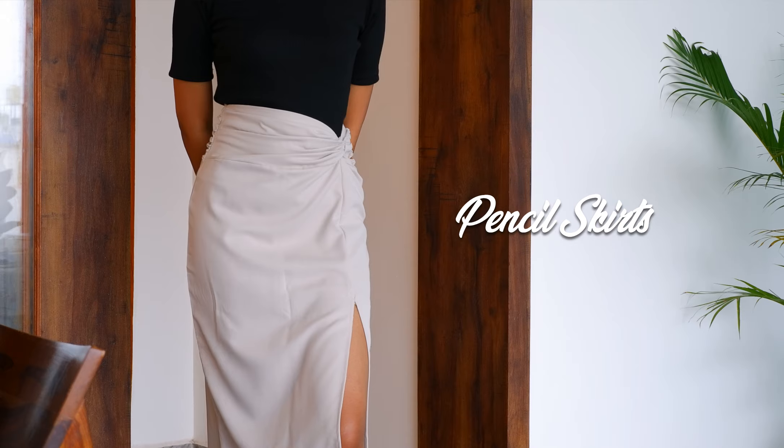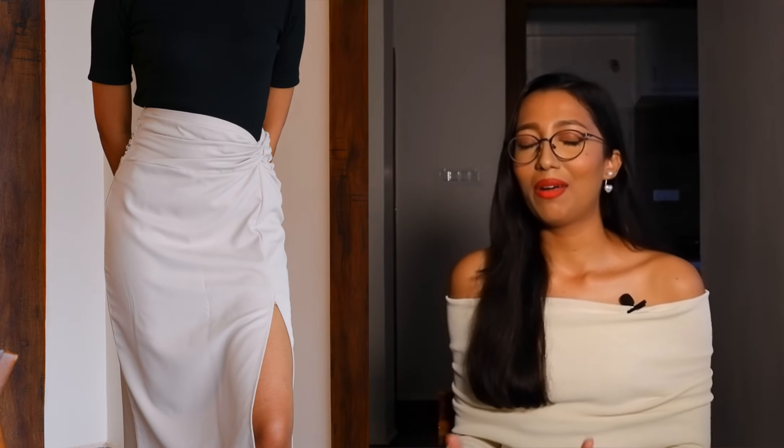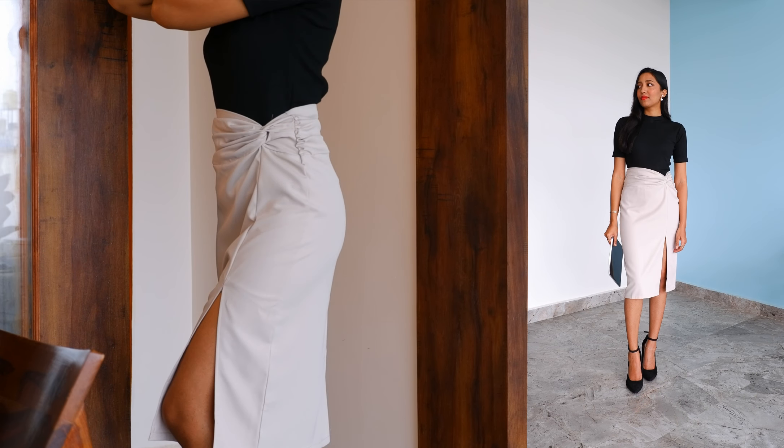Last but not least on my list are pencil skirts. Growing up, I always fantasized about wearing a classic black pencil skirt paired with black sheer stockings and a white silk blouse to work — an iconic combination. Pencil skirts are incredibly sophisticated and fashionable and the aura they bring is truly noteworthy. However, I wouldn't recommend them for daily wear as they might be perceived as too bold for some workplaces. Instead, reserve them for days when you need to make a strong impression, like a big presentation.